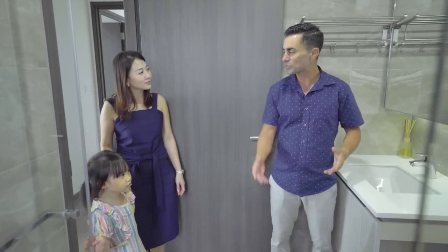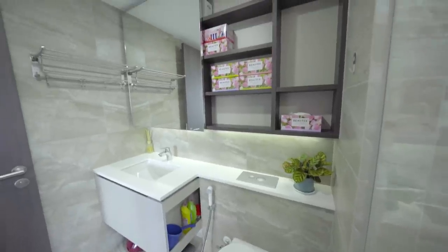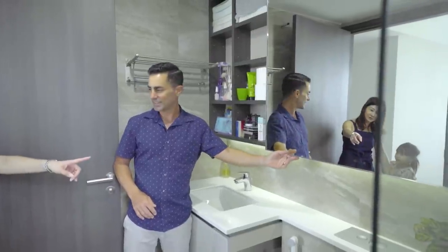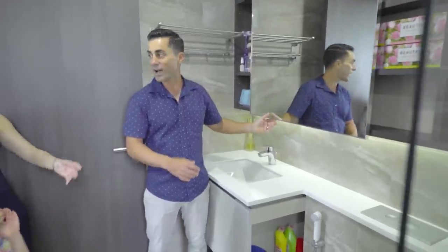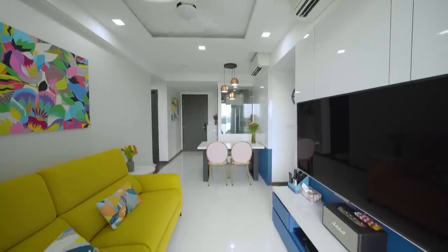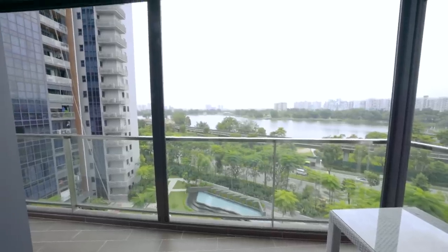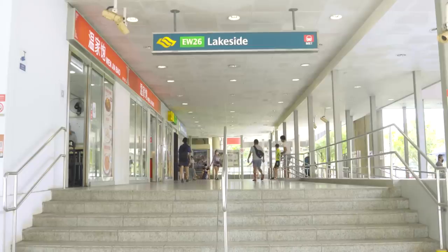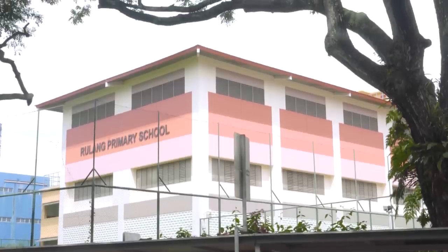The master bathroom is a decent size with plenty of storage. There's an interesting cabinet feature — you can hide different things or put some items on display. The shower actually has a nice view. The colors of this house are bright and vibrant, the view is stunning, and it's very near the MRT station — definitely a plus. The only concern is that the price point may be a bit steeper.